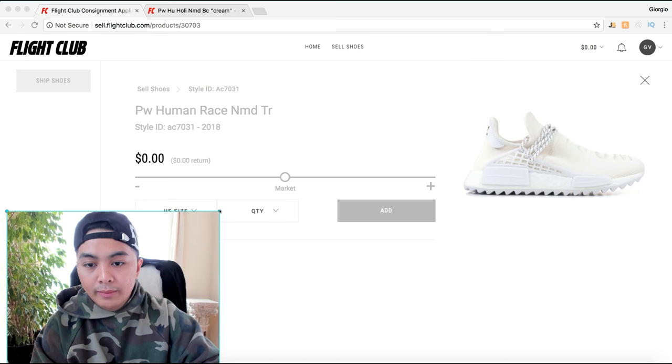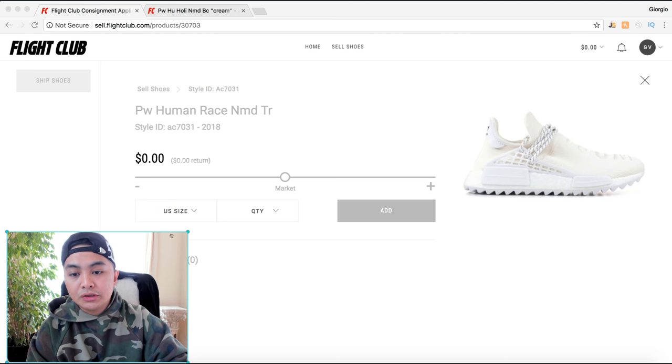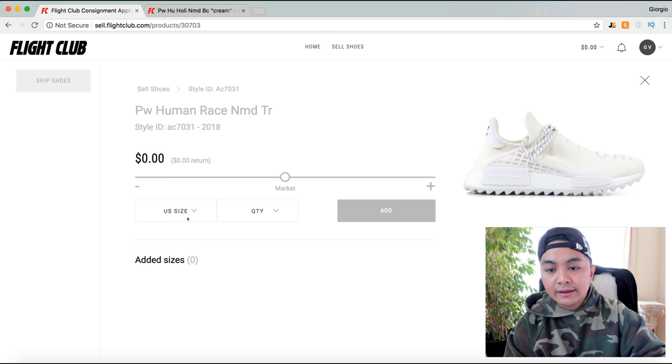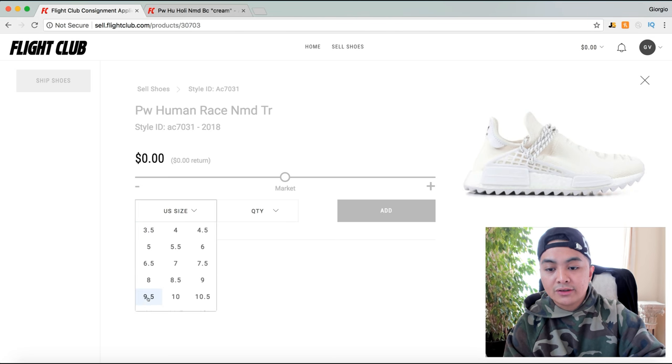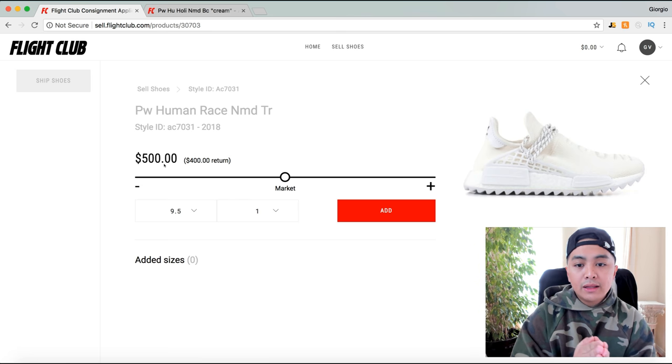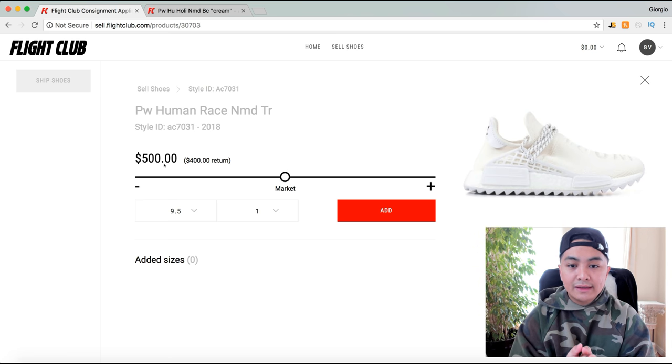What you would do is select the size of the shoe you're selling — in my case nine and a half — and quantity one. You can see that Flight Club's data is a bit delayed, so it's a newer sneaker.